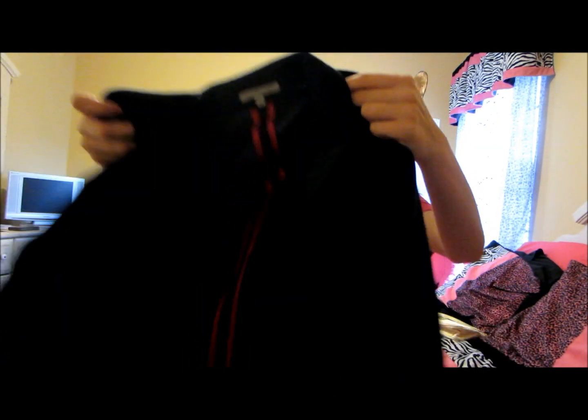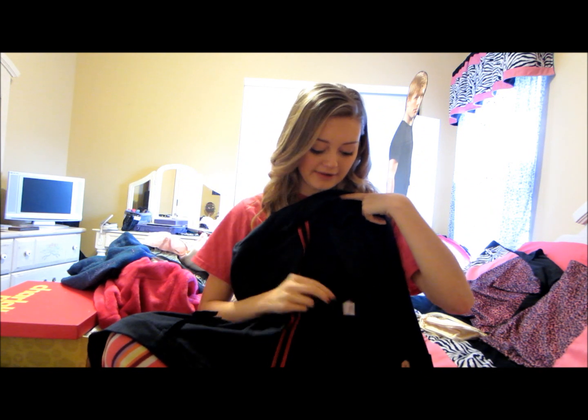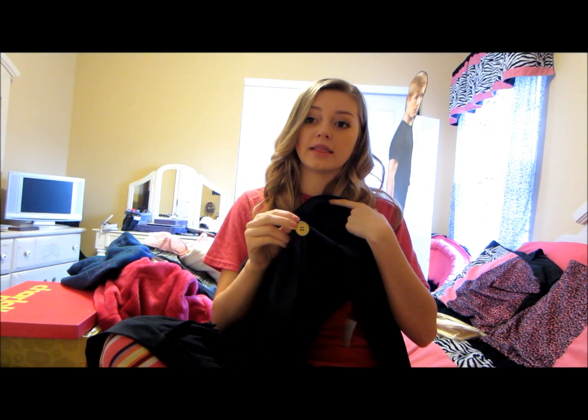It's a blouse and it's so cute. I've been wanting one to go over summer shirts — it looks professional and I love it. There's a gold button at the end of the sleeves and then in the middle. I love it.